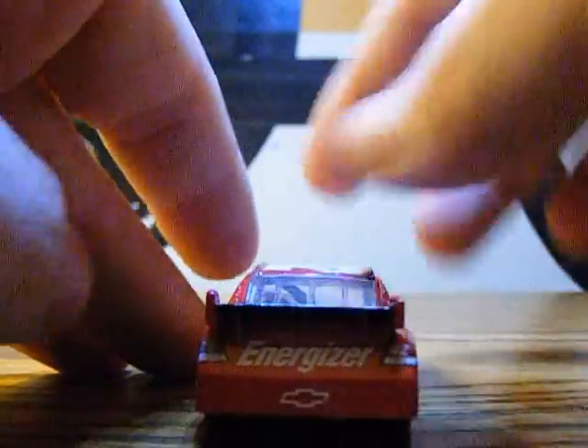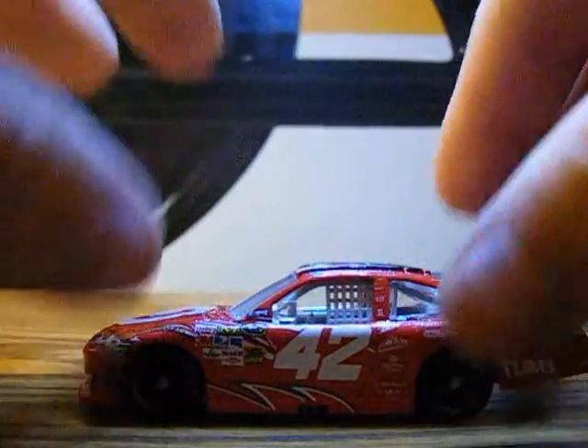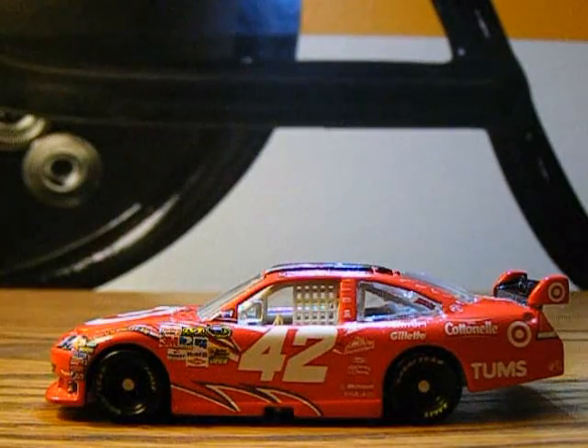On the top we have Lysol and Energizer with the 48 over here. Also, we got Target on the shark fin and this side is the same. This car is nice. I do like the red design and I do like that the fins up here are red as well. This was his main paint scheme then and it still is today, which is pretty cool.